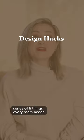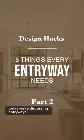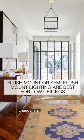Welcome to the Design Hacks series of 5 Things Every Room Needs. Today we're discussing entryways. Every entryway needs fabulous lighting. Think about overhead lighting like recessed lights, chandeliers, or pendants.